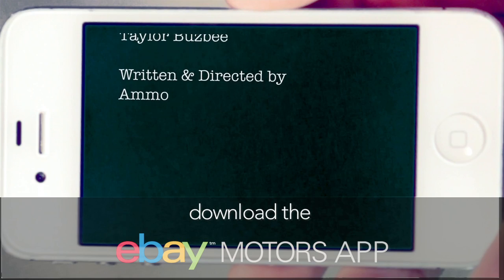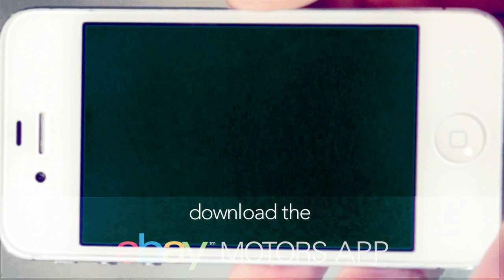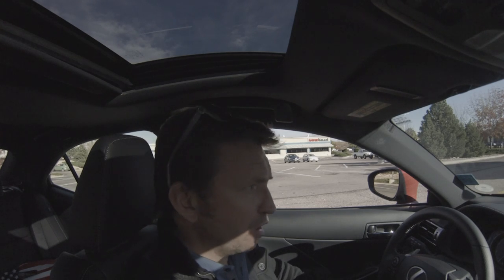Check back each week for more on your eBay Motors mobile app. I'm about to get served coffee from a girl in a bikini in Colorado — watch this.